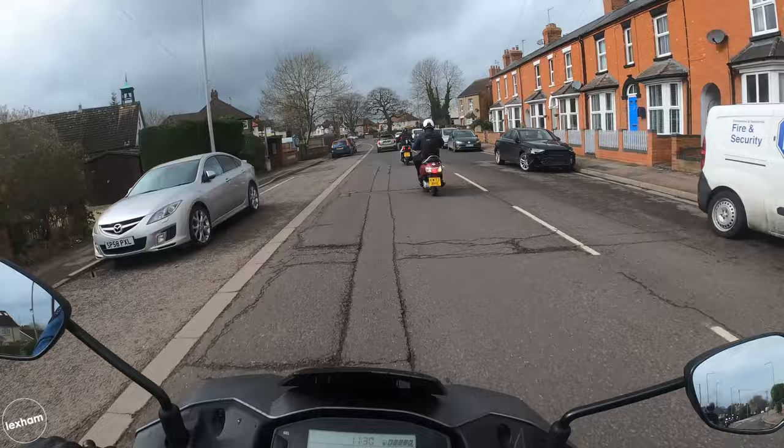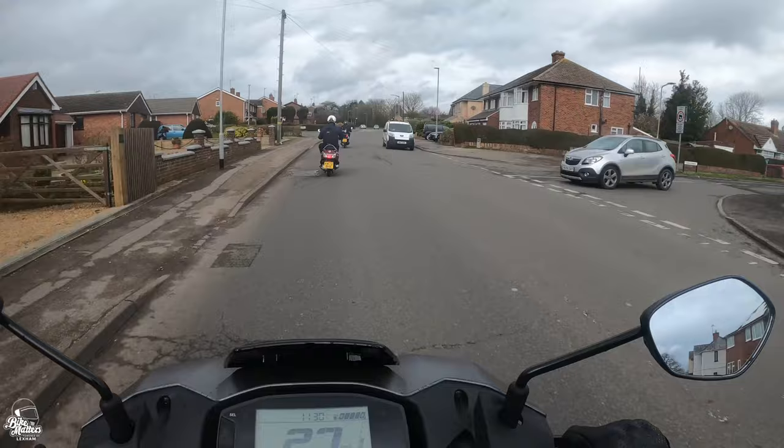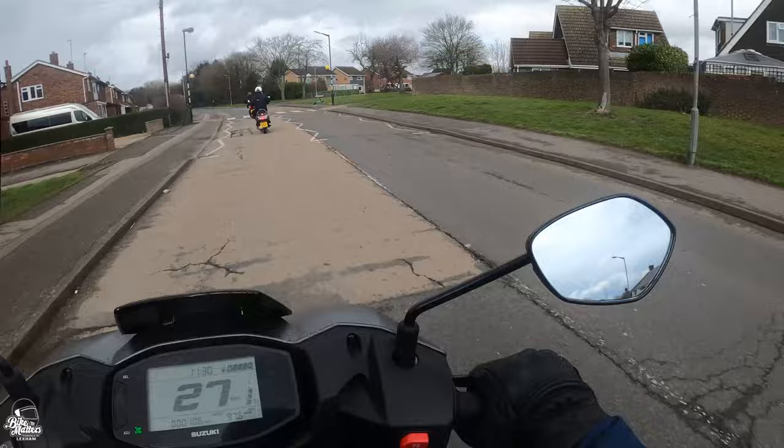Under the seat it's just over 21 and a half litres of storage space. I'm not convinced it'll fit a full-face helmet — you'll probably fit an open face, so worth checking. On the back of the leg shield there's a closeable little glove box, not lockable but closeable, with a USB charging port inside.